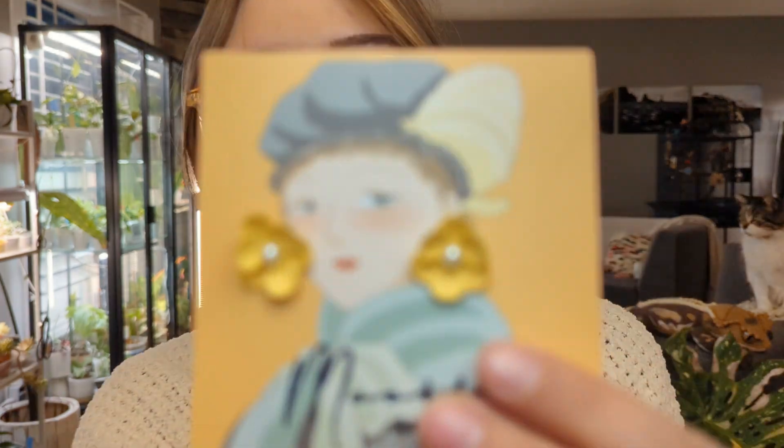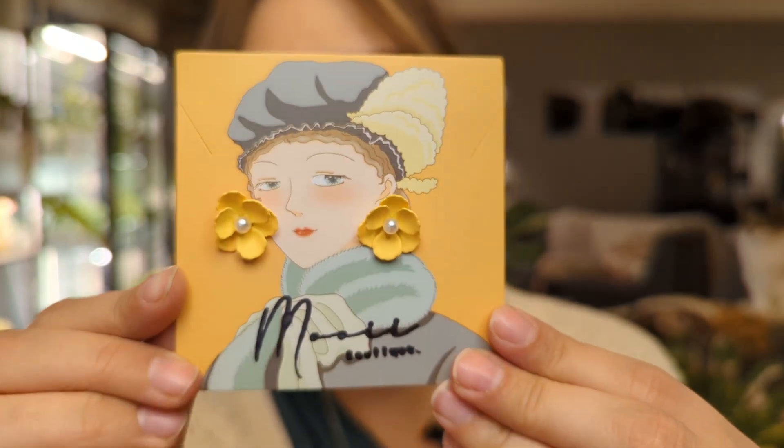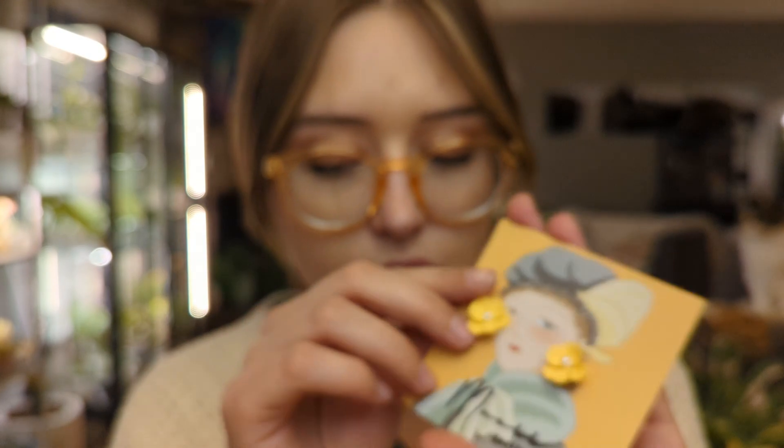The next thing I got is not a plant — this is from Mui Boutique and she makes the most beautiful jewelry. I'll link the shop in the description. These are the most beautiful little clay earrings in the prettiest yellow color. I already have a few pieces of jewelry from her and I absolutely love her stuff — it's very cute and classic.